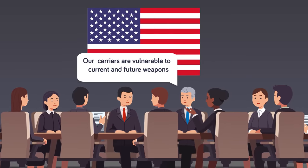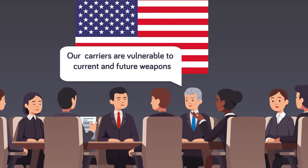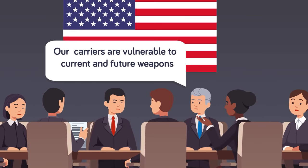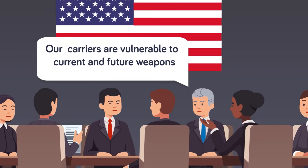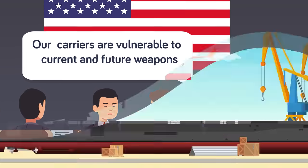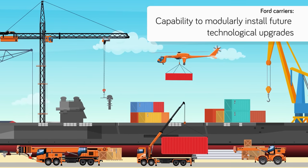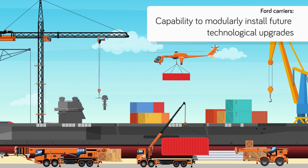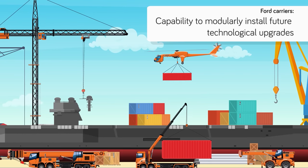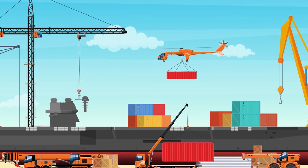America is firmly committed to its acquisition of Ford-class carriers, and plans to have at least 11 supercarriers operational through as late as 2070. Many, including former Secretary of Defense James Mattis, have criticized the vulnerability of supercarriers to current and future weapons, but the Ford-class carrier is built with the future in mind. Unlike its predecessors, the Nimitz class, the Fords are built from the ground up with the capability to modularly install future technological upgrades. Its current systems only consume half of the energy each Ford carrier can produce, meaning future ships will be able to install futuristic technologies as they become available.